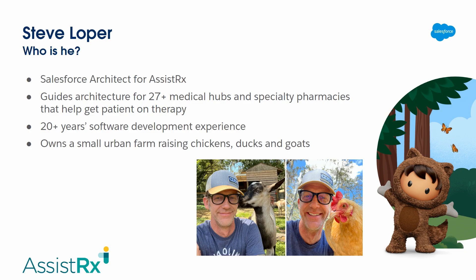Another thing I get to do every day is work with an incredibly brilliant woman in tech — the Senior Director for Software Engineering at AssistRx, Nicole Loper. I also get to be married to her for 26 years. Salesforce has been a big part of my career and development. I've got the tattoo, so I'm committed to the cause. But let's talk about Named Credentials.